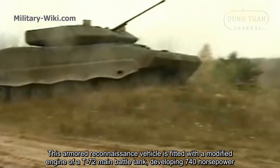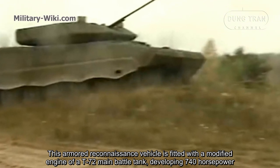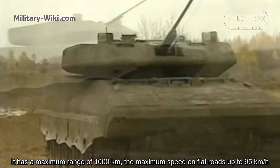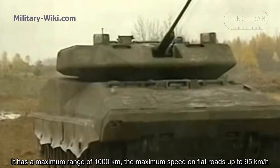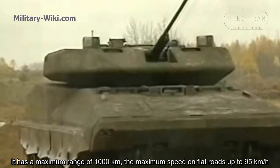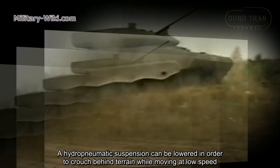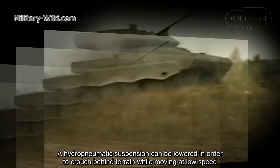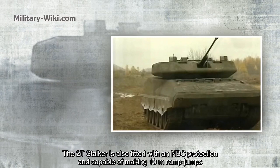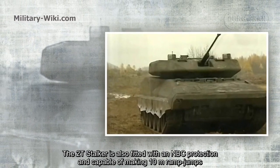The armored reconnaissance vehicle is fitted with a modified engine from the T-72 main battle tank, developing 740 horsepower. It has a maximum range of 1,000 kilometers and a maximum speed on flat roads of up to 95 kilometers per hour. A hydropneumatic suspension can be lowered to cross terrain while moving at low speed. The 2T-Stalker is also fitted with NBC protection and is capable of making 10-meter ramp jumps.